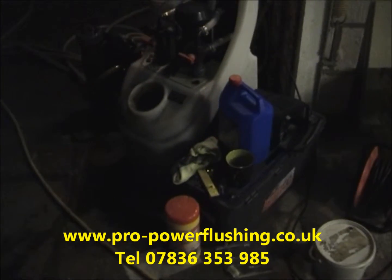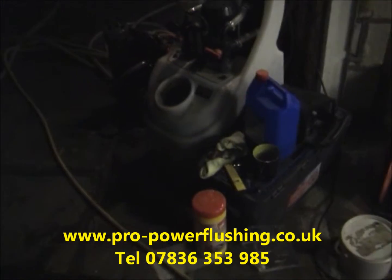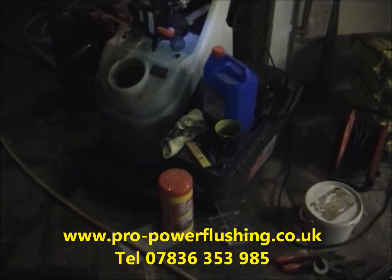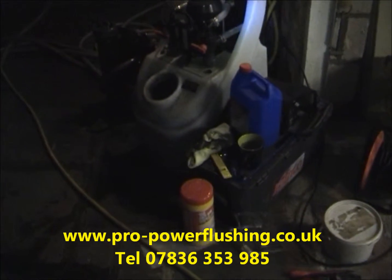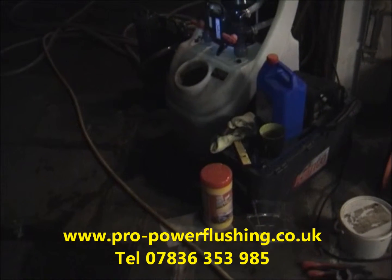That's this power flush done now in Prestbury. It's gone six o'clock — it's pretty dark because it's November, towards the end of November. All the radiators are heating up nicely. The two radiators at the bottom of the property, last on the loop, weren't getting hot before — they're all getting really nice and hot now, so that's really good. The system's running a lot quieter.